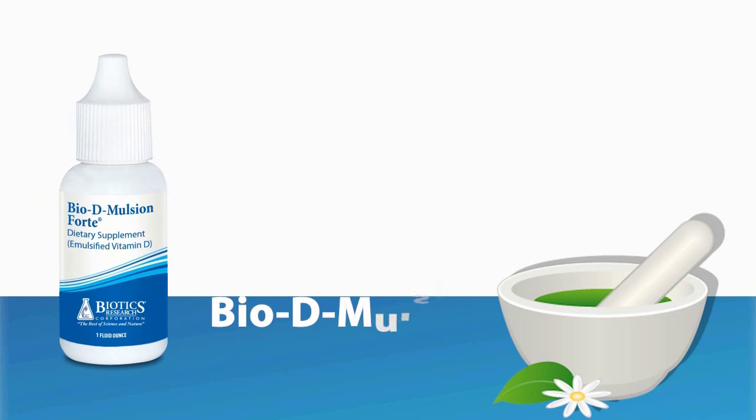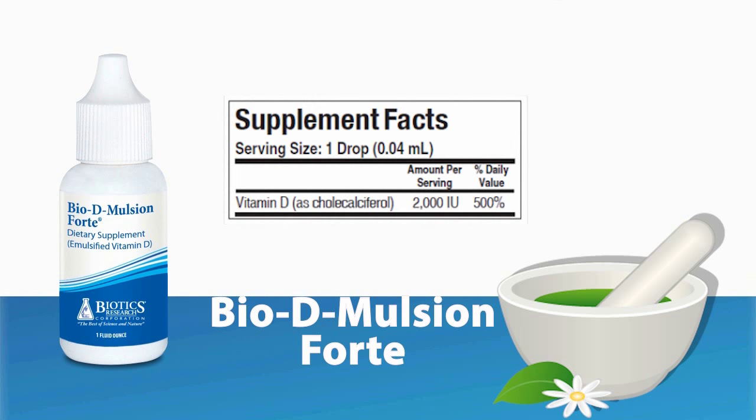Bio-D Emulsion Forte, designed for enhanced absorption and utilization. This formula provides vitamin D3 in a concentrated, liquid, micro-emulsion form.